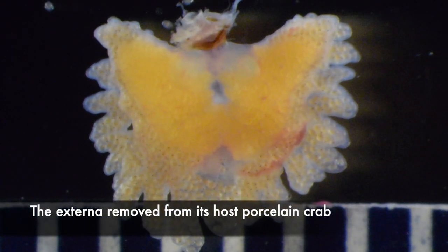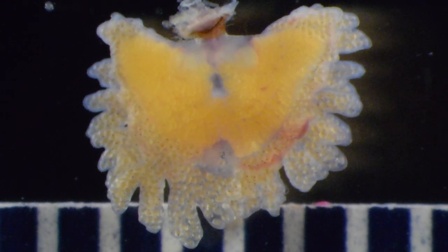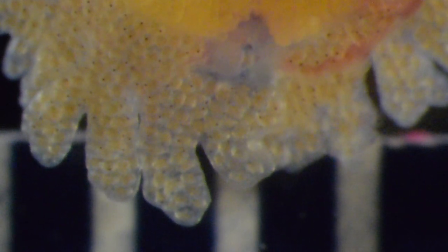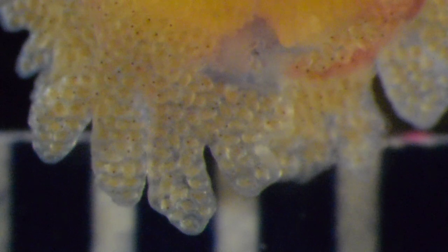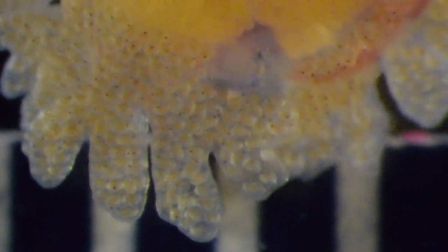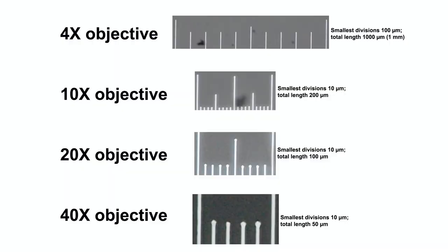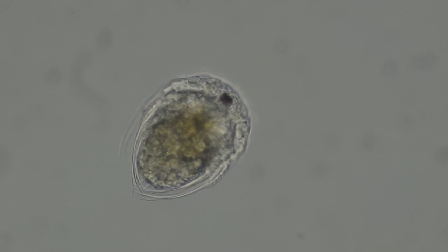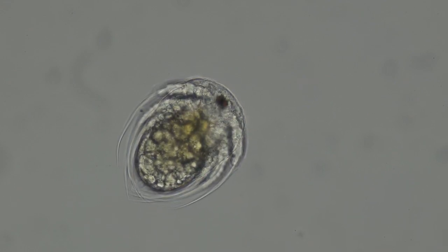The externa pulses even after being torn from the host. The barnacle parts inside the host crab don't look anything like a barnacle — they look more like a fungal mycelium, and I couldn't visualize them clearly, so I'm not showing them in this video. The embryos in this externa each have a naupliar eye, so they're probably very close to release. I removed a few and indeed they are perfectly good barnacle nauplii. These will eventually become cyprids that will settle either on an unparasitized crab, or on the externa of a female rhizocephalan already in a crab.